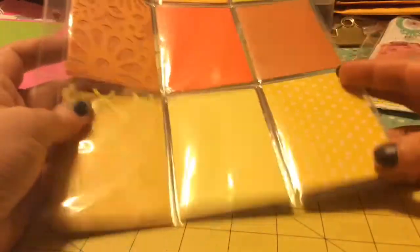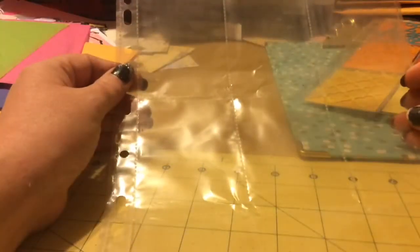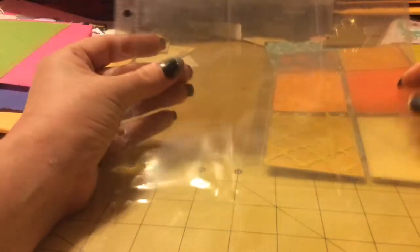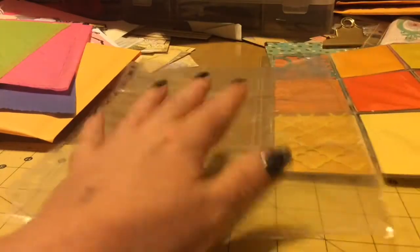I was thinking, not only send the package of papers, let's take another one and fill it up with goodies — stuff you would use to make a pocket letter. That way they get two different sleeves so they could make two. Put like some bling in there, sequins, pearls, lace — all the different kinds of stuff you would actually use to make a pocket letter — so they get both.